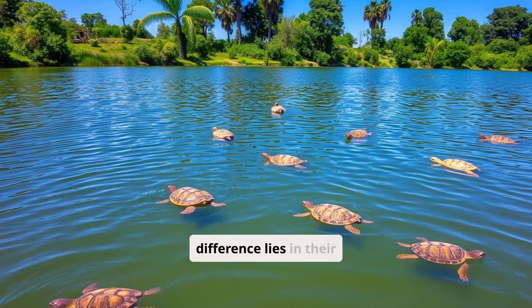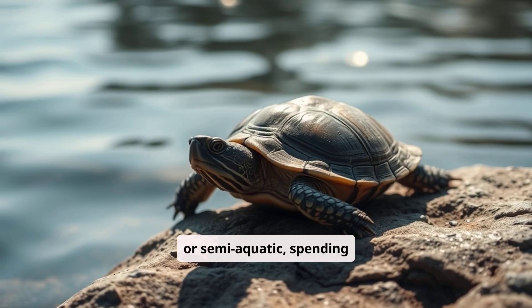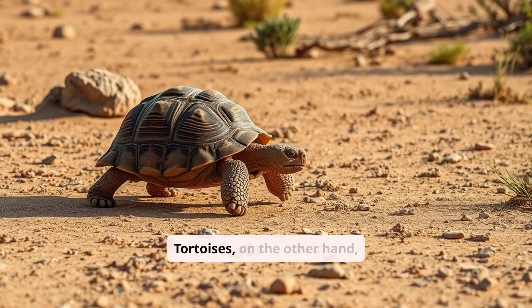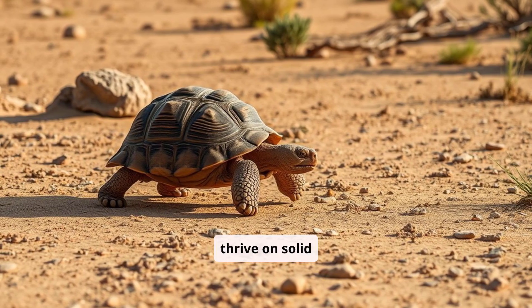The most noticeable difference lies in their habitats. Turtles are aquatic or semi-aquatic, spending most of their time in water. Tortoises, on the other hand, are land dwellers, built to thrive on solid ground.